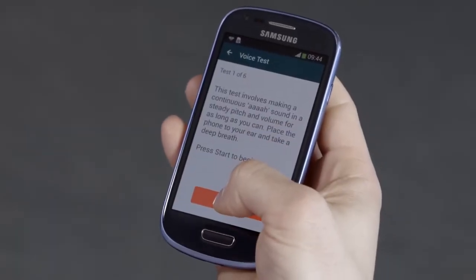The voice test is first. Here you need to take a deep breath and make a steady single sound for as long as possible into the mic. This allows us to pick up the tremor in the voice.